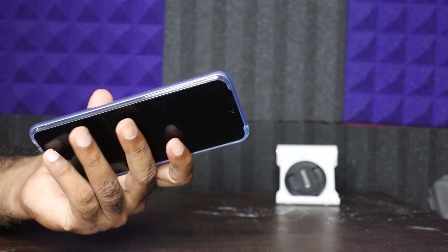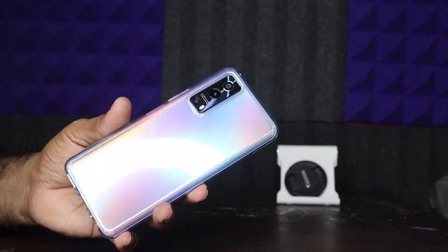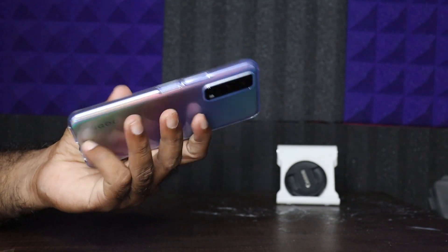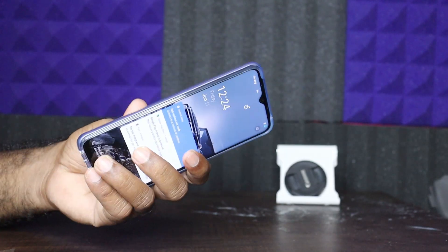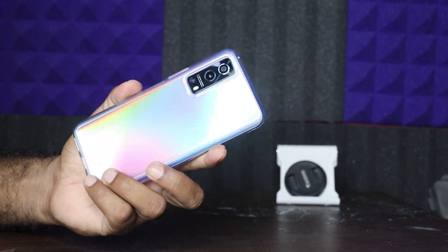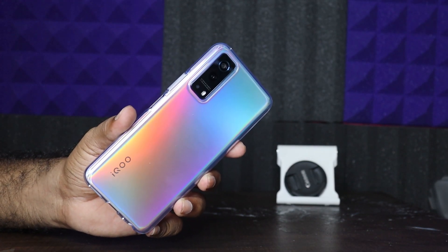The next aspect is the build. This is a plastic polycarbonate build — essentially a plastic back. The sense you get is that it has the highest battery capacity. It is not a premium Apple-style device, and you cannot replace the plastic with anything else, but you can touch and feel the product.